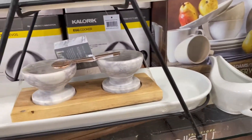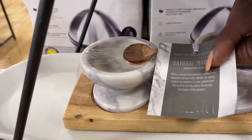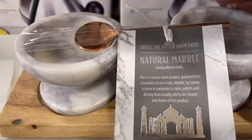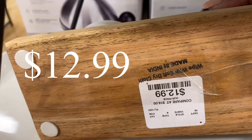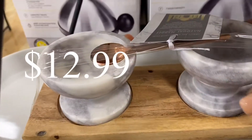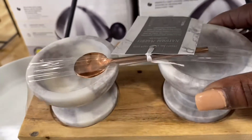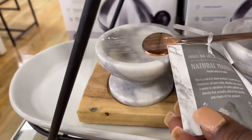Not too far from the drinkware, I spotted this seasoning mortar set with a copper spoon. I thought this was really cute — for $12.99 you have the duo marble holders on top with the wooden base. To break it up and give it a little contrast, they included a little copper teaspoon.